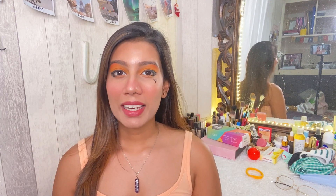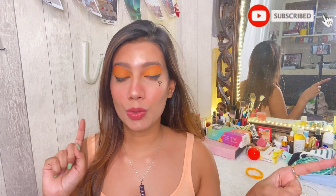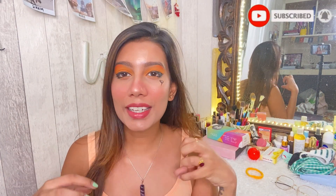Hi guys, welcome back to my channel. My name is Vanshika, and if you're new to this channel, don't forget to subscribe down below and hit the bell icon so that you get notified every time I upload a new video. It's the month of June and I have some great summer hacks for you guys.